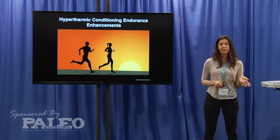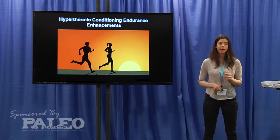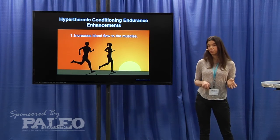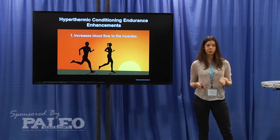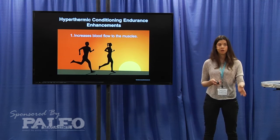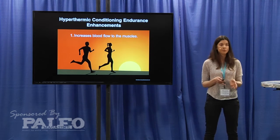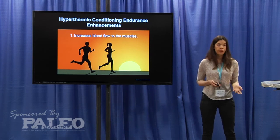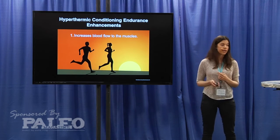Hyperthermic conditioning through using the sauna to condition your body to heat stress actually increases blood flow to your muscles later on when you're elevating your core body temperature. This increases nutrient uptake to your muscles, so you're having more esterified fatty acids, more glucose and oxygen being transported to your muscle cells, so that your muscles rely less on local glycogen stores when you're doing endurance training. And this has been shown in multiple studies.